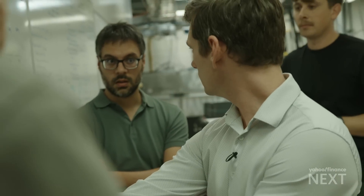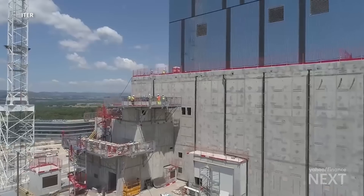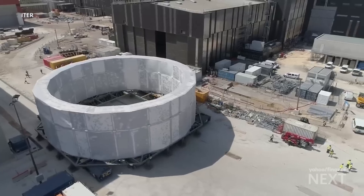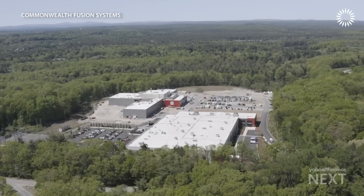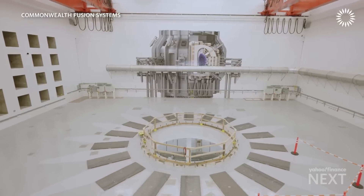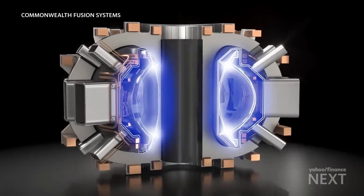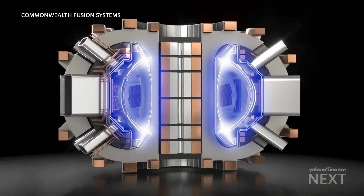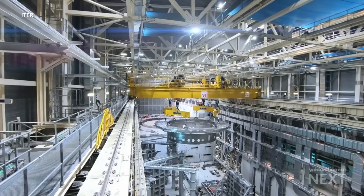As research labs like D3D aim to achieve new milestones for energy output, larger tokamaks under construction are looking to extend the length of fusion reactions. At Commonwealth Fusion Systems, an MIT spinoff backed by Google and Bill Gates, researchers hope to fire the first shot in their reactor later next year. ITER in France is expected to come online later this decade.